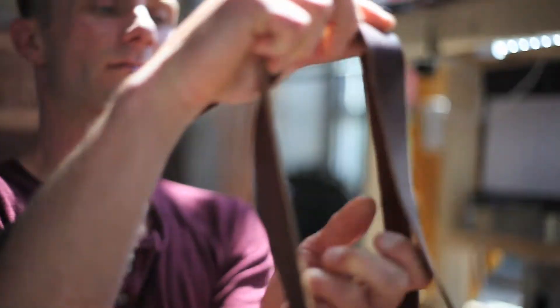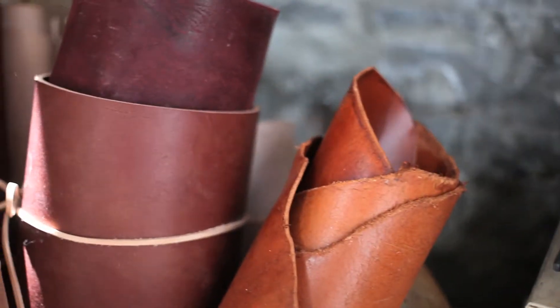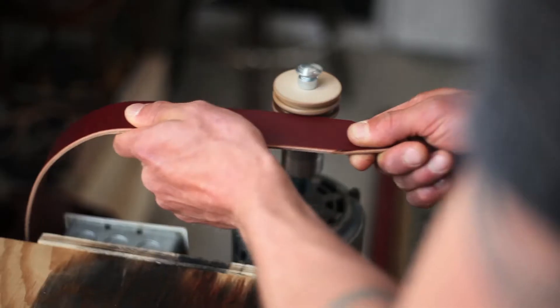The big thing for me in working with leather is just the diversity of it. I really like that you can craft so many different things out of it. I personally specialize in belts, thin leathers, thick leathers. You can carve it, you can dye it, you can stamp it. There's just so much versatility in that material.